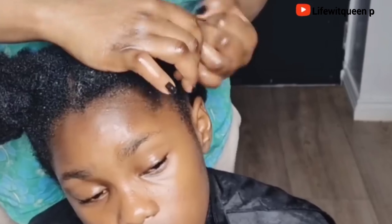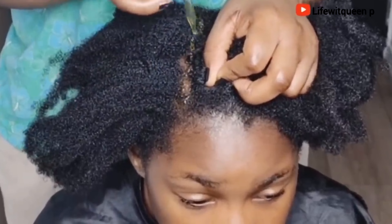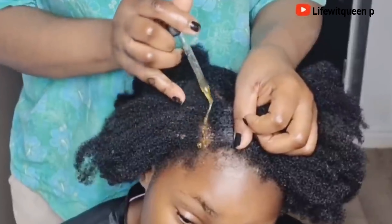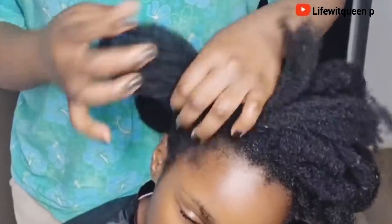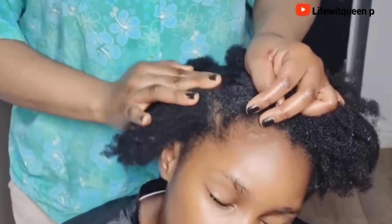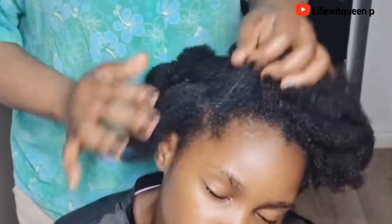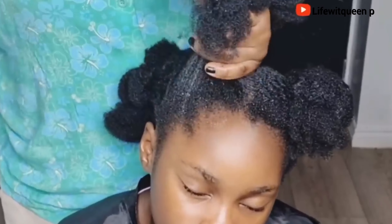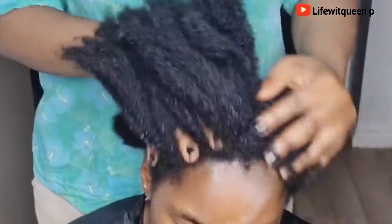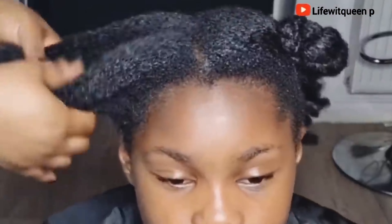This oil is going to last you a very long time and you don't have to add any preservatives if you don't want to. If you don't like the smell, you can add essential oils such as lavender, tea tree, or peppermint — just add any essential oil that you like. Once done, put the hair in a simple protective style. This oil is very versatile: you can use it as a pre-poo, a hot oil treatment, an overnight treatment, in your deep treatment or hair mask, when you have a protective style such as box braids, twists, or locks, and to seal in moisture.